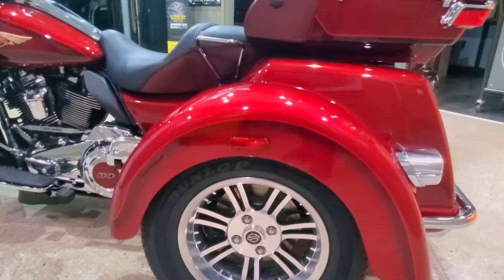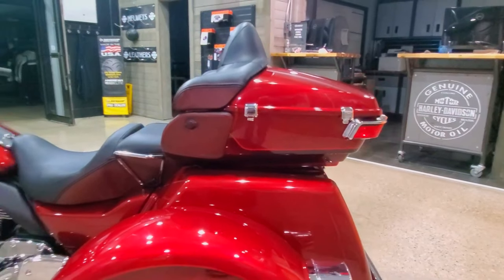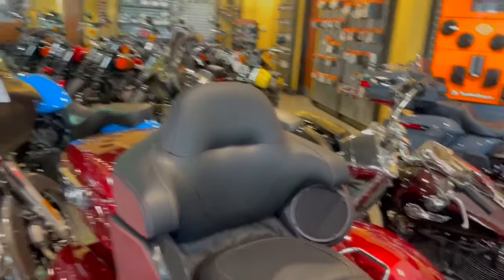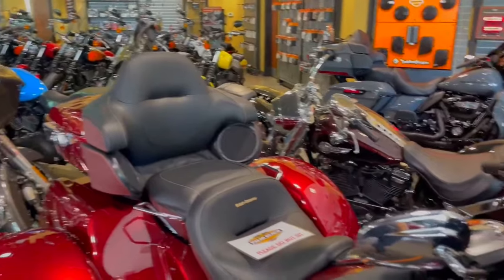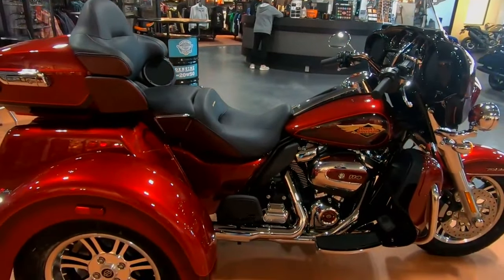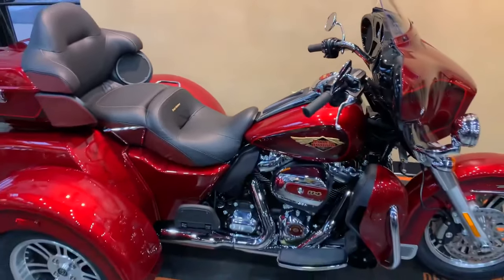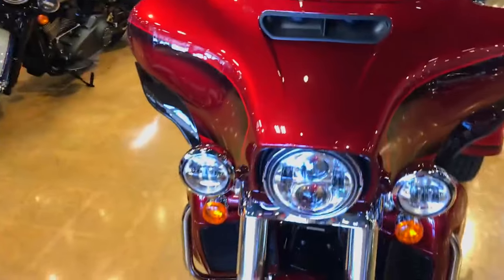With distinctive paint and complete premium features, and the whole mix of comfort, performance, and assurance on three wheels, this limited edition release is improved. Riders may now ride with confidence thanks to the Tri-Glide Ultra's improved traction controls. Power is delivered where it is needed to assist the rider in retaining control.